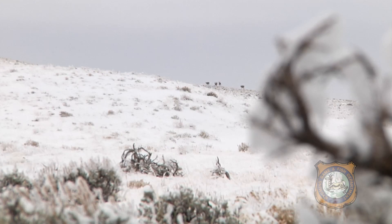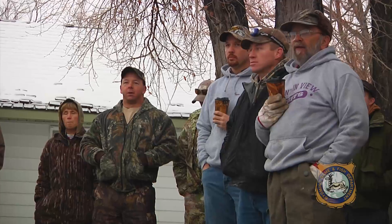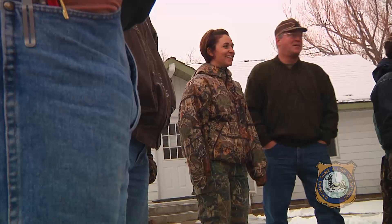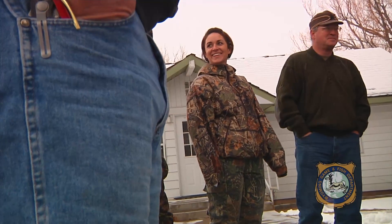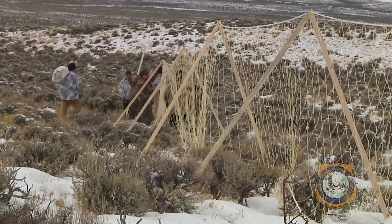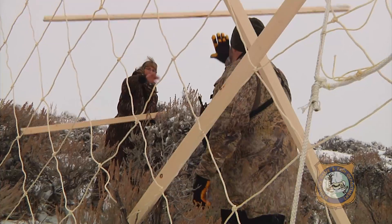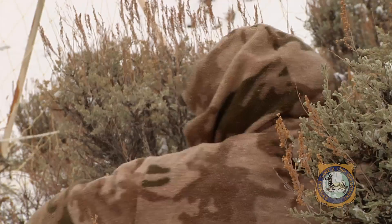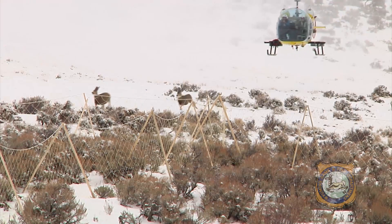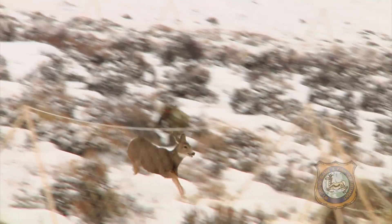About two years ago the local sportsman's group out of Rock Springs — the Muley Fanatics — put up thirty thousand dollars to get this program started. We also had Bowhunters of Wyoming, the Animal Damage Management Board, and Wyoming Game and Fish all go together to put this project on the ground. It's hard to get these projects started, so you need those other partners. We got volunteers and used helicopters to drive-net deer and capture them and put collars on.